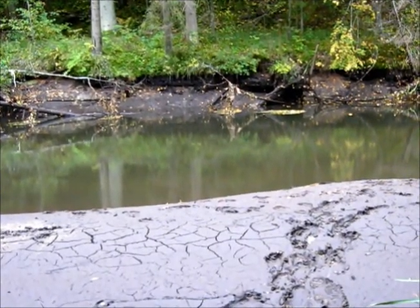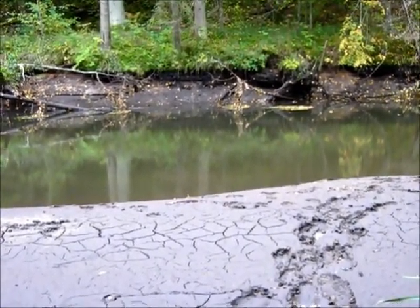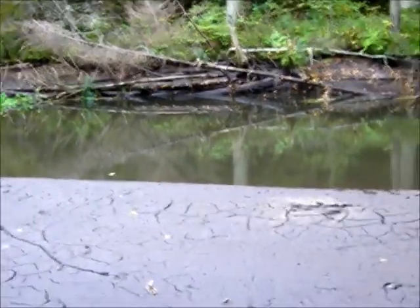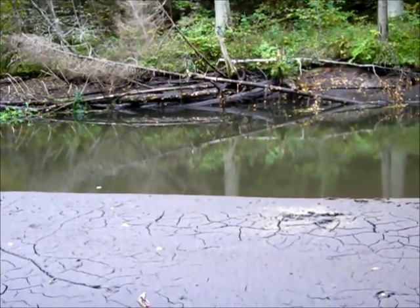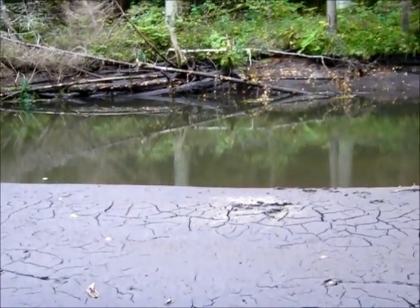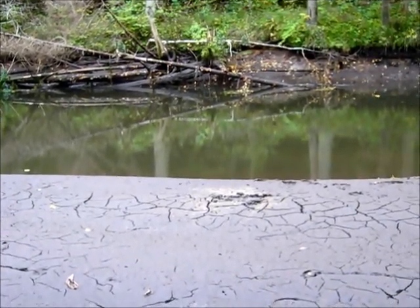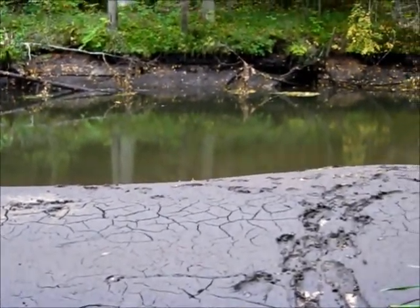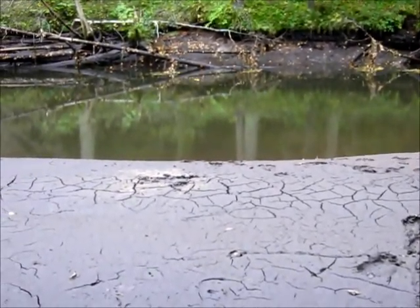I noticed that the river is picking up pace. When the dam is fully lowered and it runs in its natural way, it's actually quite fast and a lot more narrow than the current riverbed.